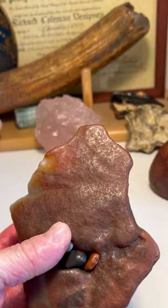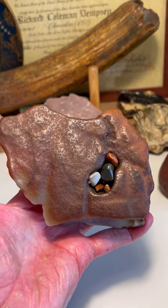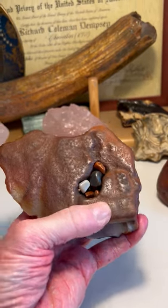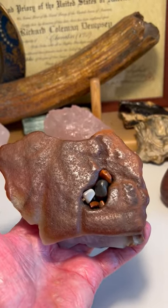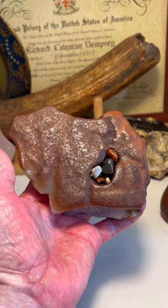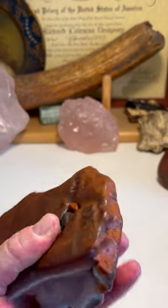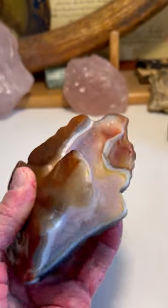Turning it this way, we now have definitely a baby mammoth facing right, its tail up in the air and its little trunk off to the right, with its hair tufted above its head all carved out up there as well. Just a fantastic Gobi Desert agate specimen.